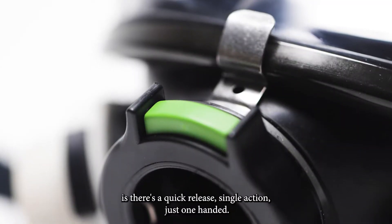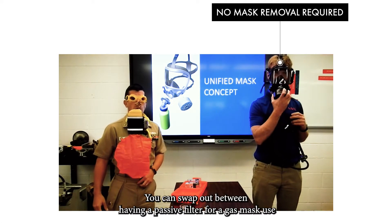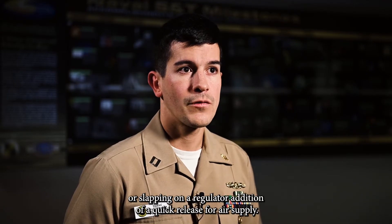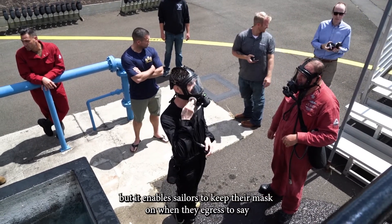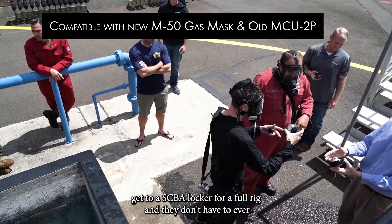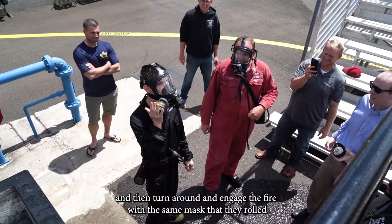All you have to do is use a quick-release single-action, one-handed swap between having a passive filter for gas mask use or slapping on a regulator. In addition to a quick release for air supply, the mask is fed by a small air tank for egress, enabling sailors to keep their masks on when they egress to get to an SCBA locker for a full rig. They never have to take their mask off — they can don their full rig and turn around and engage the fire with the same mask they rolled out of the rack with.